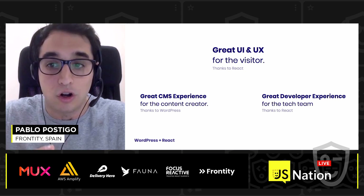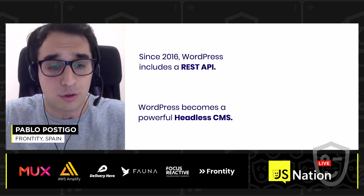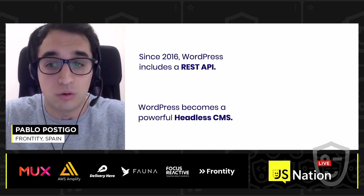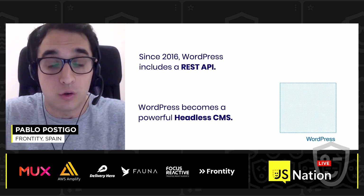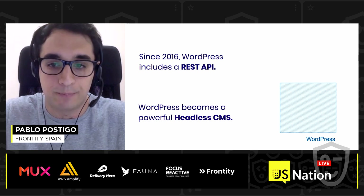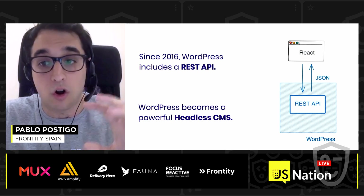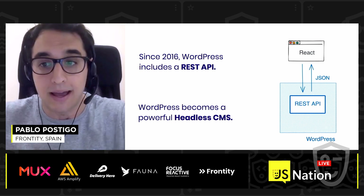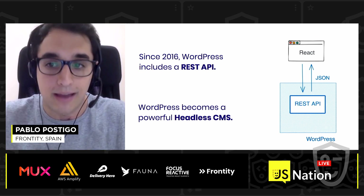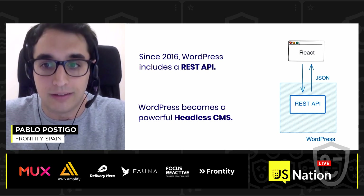So how can we achieve this golden triangle using React and WordPress? Since 2016, WordPress includes a REST API. This REST API opens a world of possibilities, and now we can use WordPress as a headless CMS. That means we use WordPress only in the backend to manage content and expose it via a REST API in JSON format. With this, any technical team can choose the technology they want for the frontend — for example, building it with a React application.